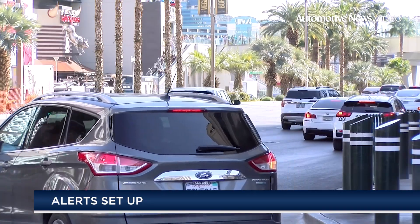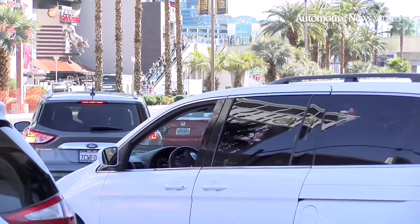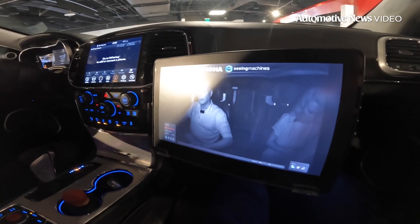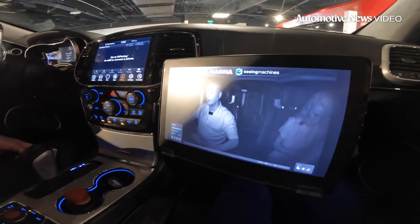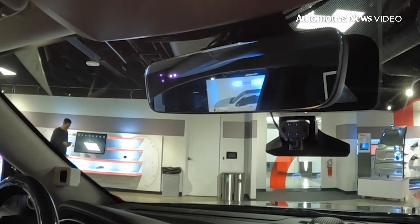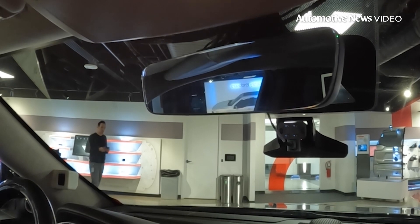How a driver is alerted ultimately depends on how the OEM wants to set it up. But Peter says it could be through audible alerts, visual alerts, or both. He says the system can even be configured so consumers are alerted through seat vibrations.